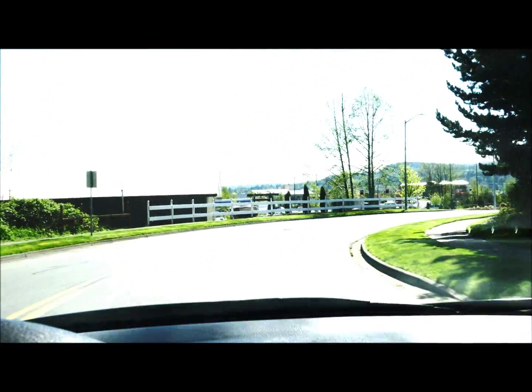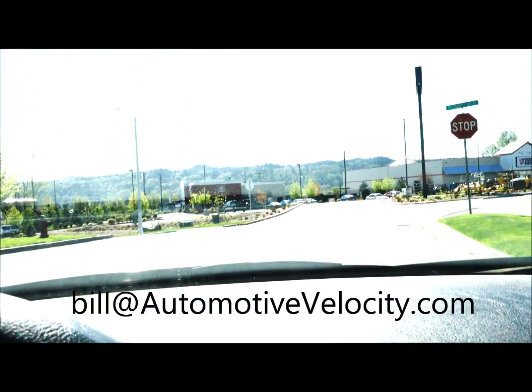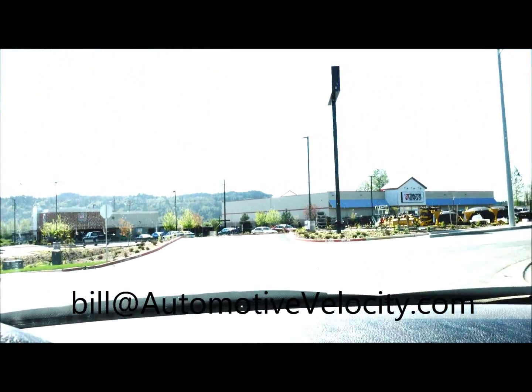If you'd like to take a closer look at this car, please give me a call at 425-260-1395, or email me at Bill@AutomotiveVelocity.com.